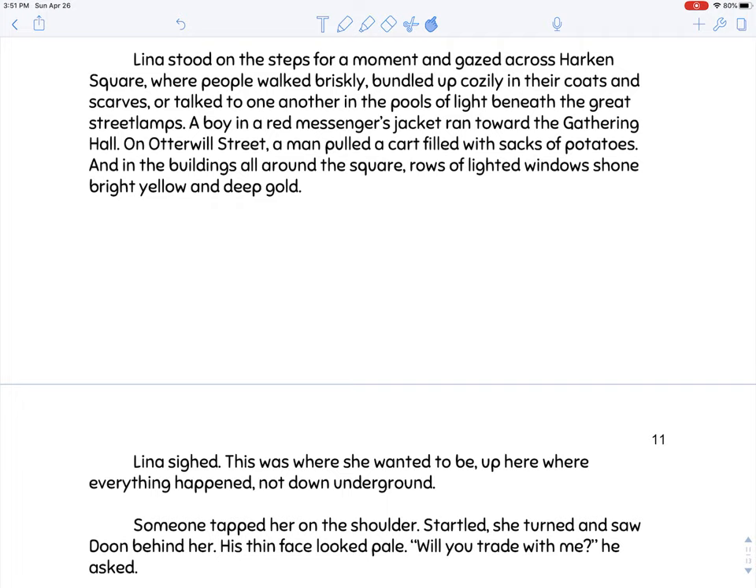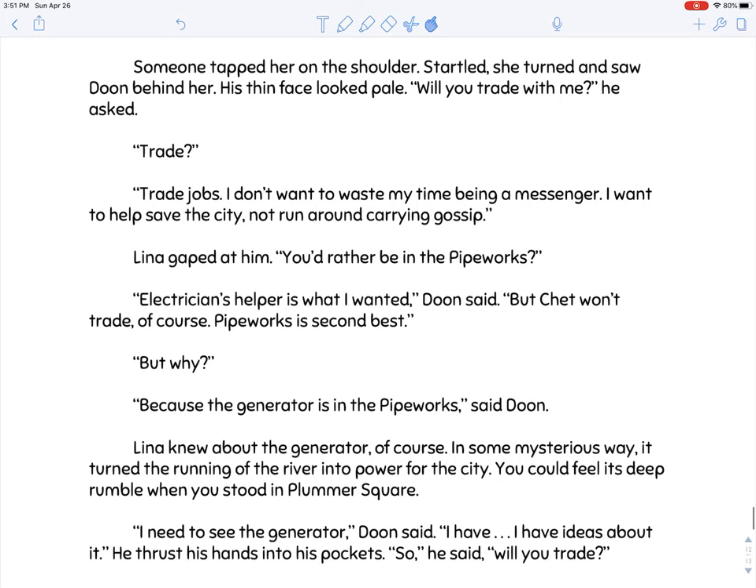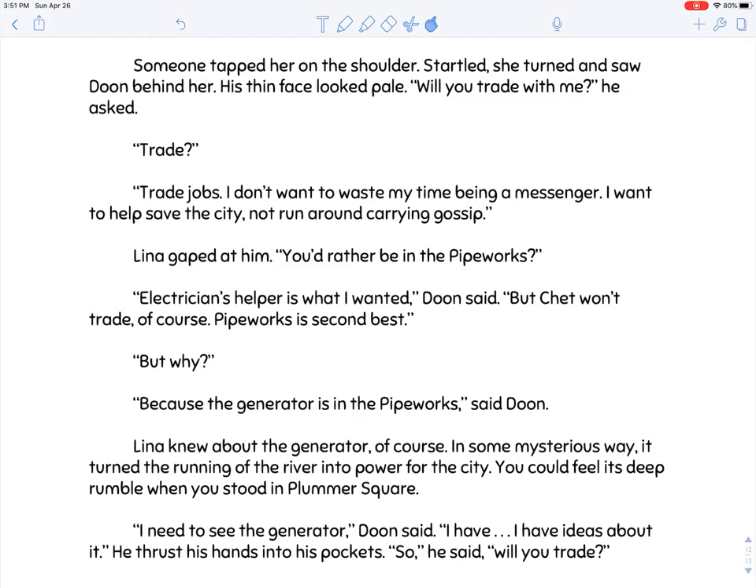All around the square, rows of lighted windows shone bright yellow and deep gold. Lena sighed — this is where she wanted to be, up here where everything happened, not down underground. Someone tapped her on the shoulder. Startled, she turned and saw Dune behind her. His thin face looked pale. 'Will you trade with me?' he asked.